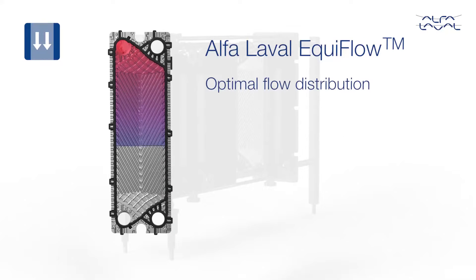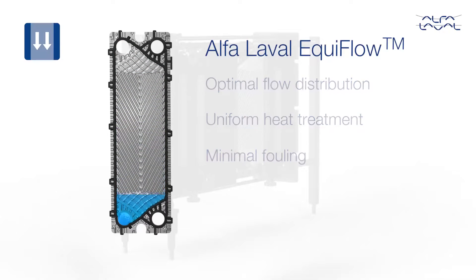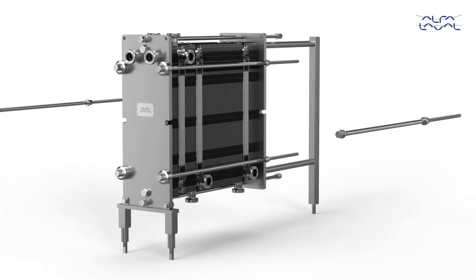Equiflow takes pattern optimisation to the next level, ensuring even distribution across the entire plate. This leads to uniform heating and it makes cleaning in place even more effective. The result is far greater hygiene and longer intervals between cleanings.